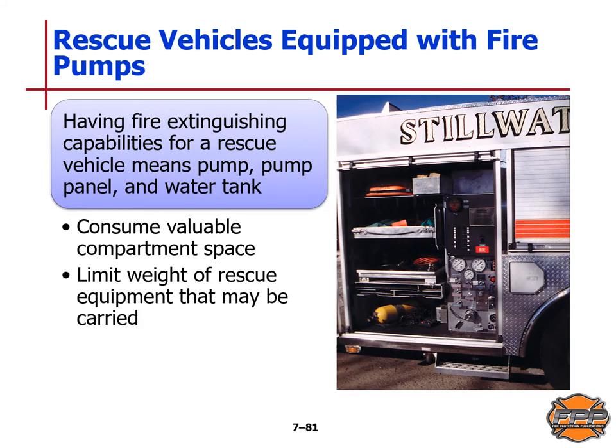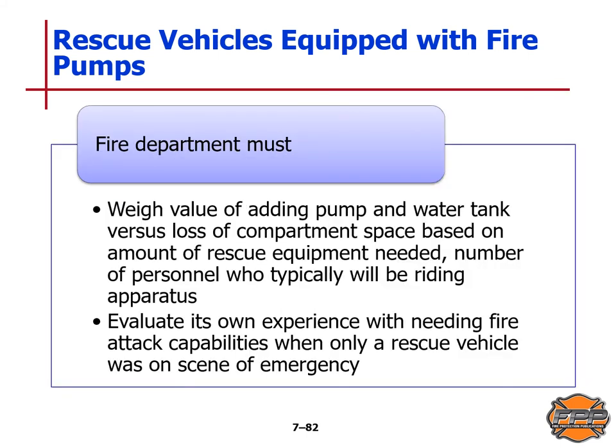Having fire extinguishing capability on a rescue vehicle means a pump, pump panel, and water tank must be present, which consumes valuable compartment space and may limit the weight of rescue equipment that can be carried. The fire department must weigh the value of adding a pump and water tank versus the loss of compartment space, considering the amount of rescue equipment needed, number of personnel typically riding, and its own experience with needing fire attack capability when only a rescue vehicle was on scene.